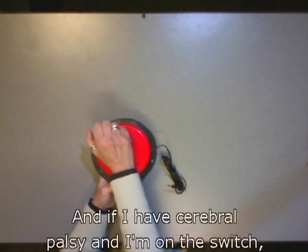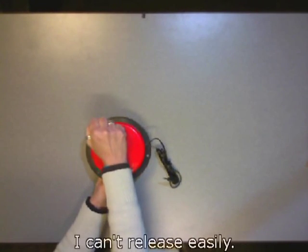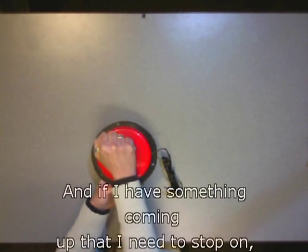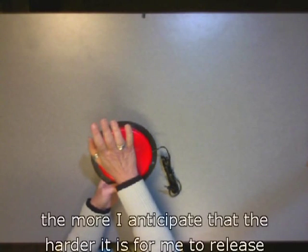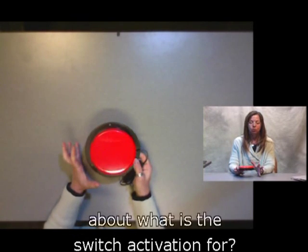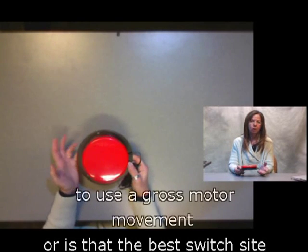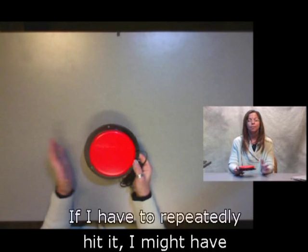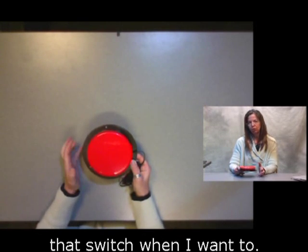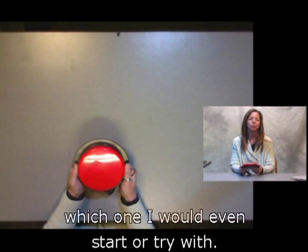If I'm using this switch on a power chair and I'm going over bumps, shaking can cause unintended activation. If I have cerebral palsy and I'm on this switch, once I finally get to my target and hit it, I can't release easily — I either have to push past that extension to get off it, or I'm stuck. The more I anticipate something coming up that I need to stop for, the harder it is to release. I'm not trying to bash the Big Red — I just need you to understand the function of the switches to understand which one to even start or try with.